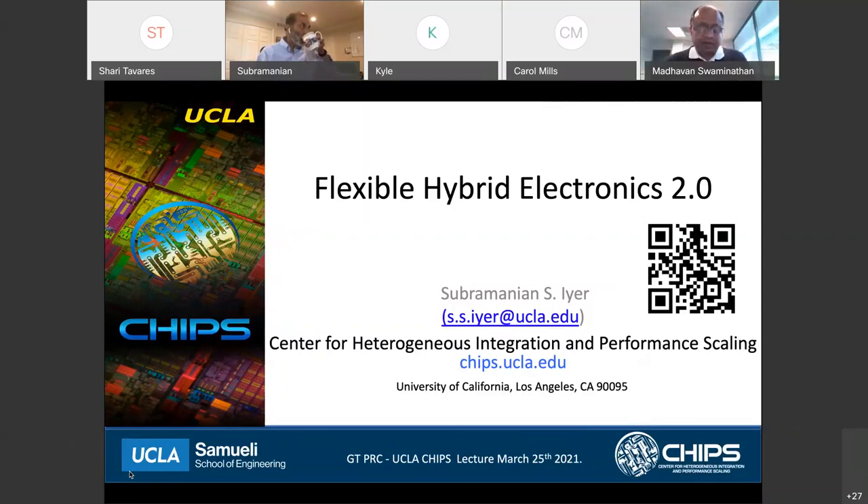Welcome to the Distinguished Lecture Series hosted by the Packaging Research Center and also with CHIPS at UCLA. My name is Madhavan Swaminathan. I serve as the Director of the Packaging Research Center here at Georgia Tech. And today we have a very eminent speaker, Professor Subramaniam Iyer, who's going to be presenting on Flexible Hybrid Electronics 2.0.